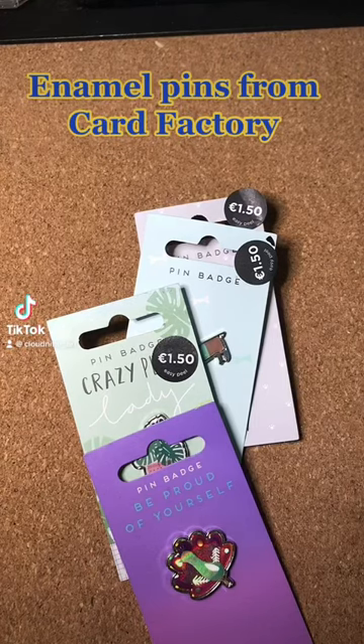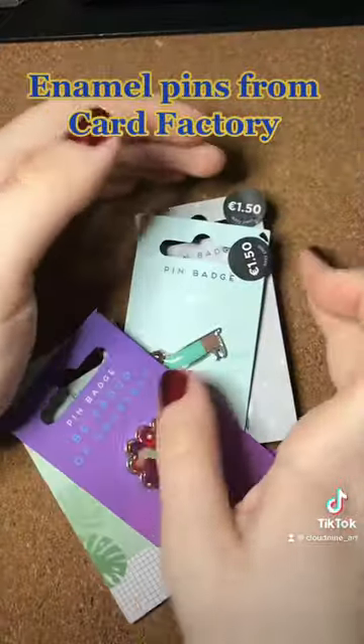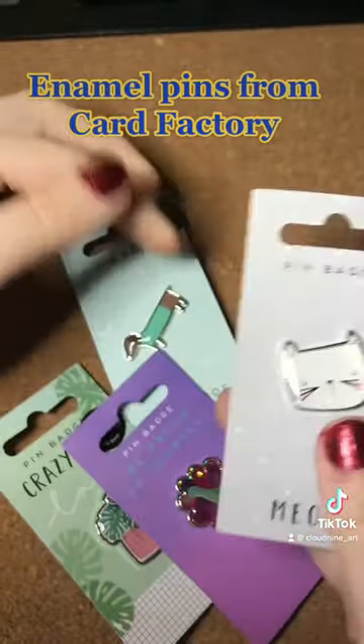I got these four pins at Card Factory — it's a place where you'd get cards, balloons, stuff for parties, gifts, stuff like that. They have some pin badges, and as you can see, they are 1 euro 50 each, all the same price.